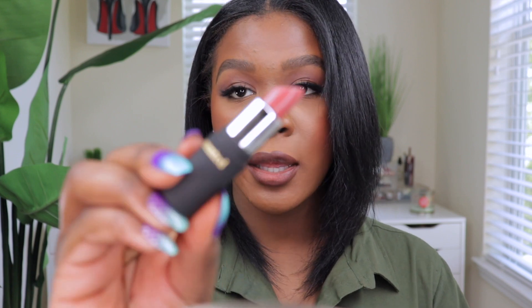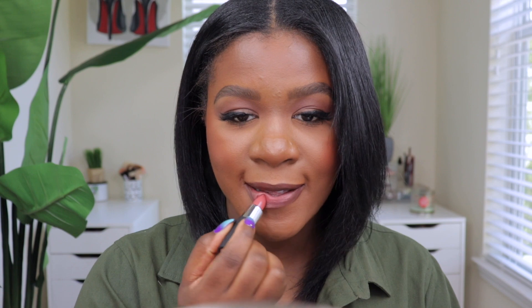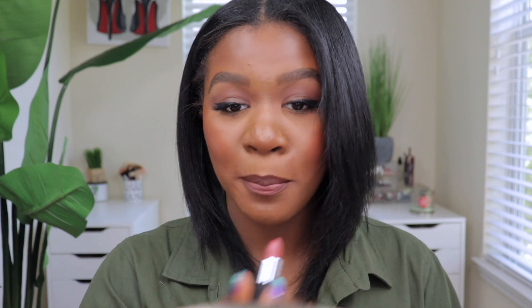The next one is called Mented Pretty in Pink. I love pink lipsticks! This reminds me of a bubblegum pink, which I don't typically wear, but I feel like with the chocolate lip liner it's going to look really good. Here's the color up close — really pretty. On the lips this is really pretty! I thought it would be very in-your-face pink, but this is so pretty — just the perfect amount of pink. It's not too bright, and it looks so good with the MAC Chestnut lip liner.